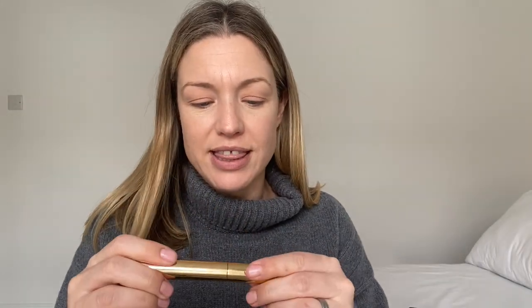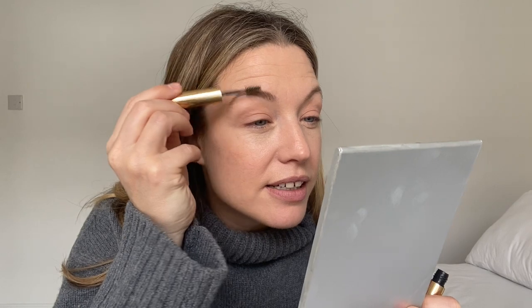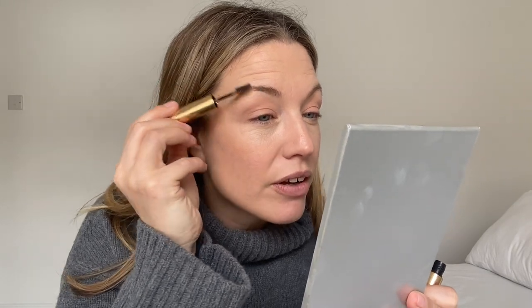Let's do brows. Merit — still loving this guy. Volumizing pomade in brown. I really like it. It is just very good. And I will add a bit of pencil as well.